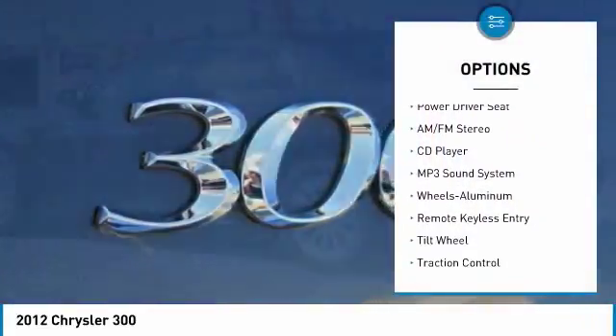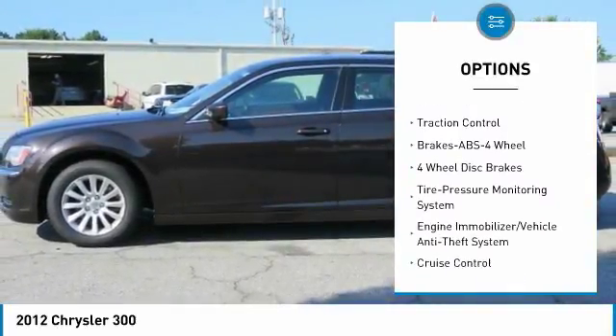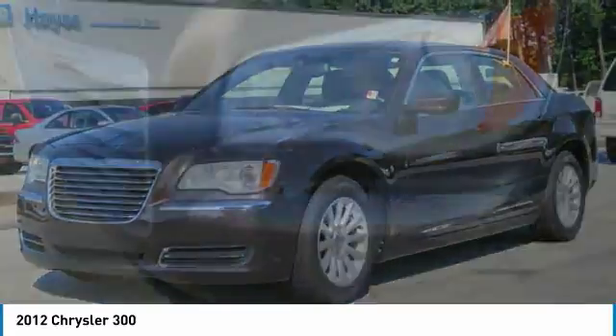Traction control, anti-lock braking system, air conditioning, power steering, aluminum wheels, cruise control, climate control automatic, climate control multi-zone, rear defrost, AM FM stereo radio.